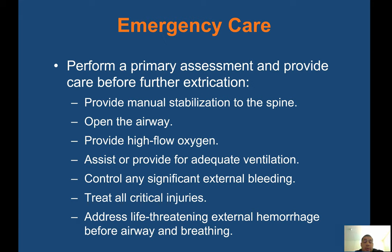Emergency care: perform a primary assessment and provide care before further extrication. Provide manual stabilization to the spine, open the airway, provide high-flow oxygen, assist or provide for adequate ventilation, control any significant external bleeding, and treat all critical injuries. Address life-threatening external hemorrhage before airway and breathing.